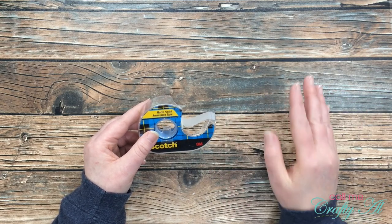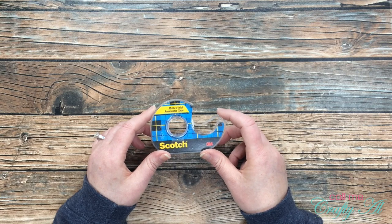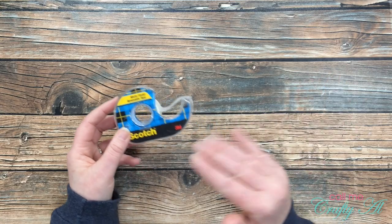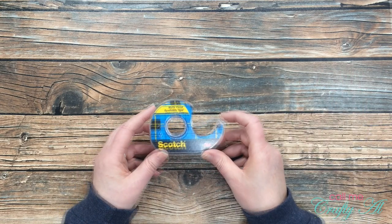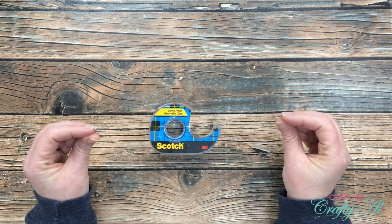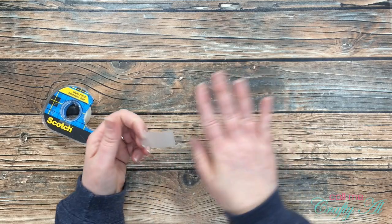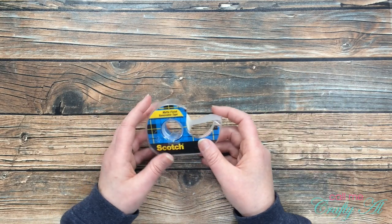I've also used this tape to hold stencils in place while stenciling — after that you might need to discard the pieces since they'll have ink on them that could transfer to your next project, but if the ink isn't coming off you can reuse it. Finally, if you have a cluster of embellishments laid out the way you want them, you can place a piece of this tape across the front to hold all the pieces together, then flip them over to put adhesive on the back. Once that adhesive is in place, you simply pull the removable tape right off the front.